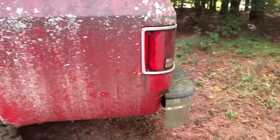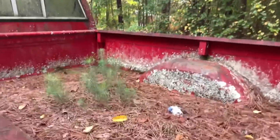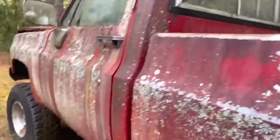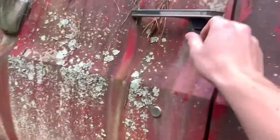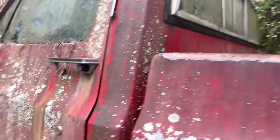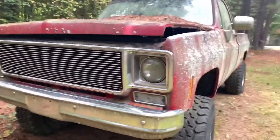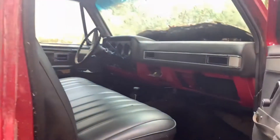Everything's here really — no one's messed with it. There's stuff in the back though. The way I got in this truck — because it's actually locked — I opened the back window and unlocked the passenger door to get inside. But yeah I still got in it, and we're gonna look at the interior now.